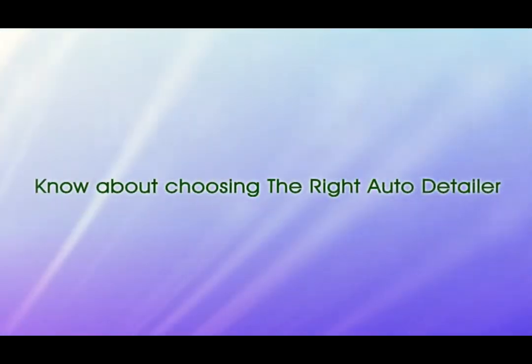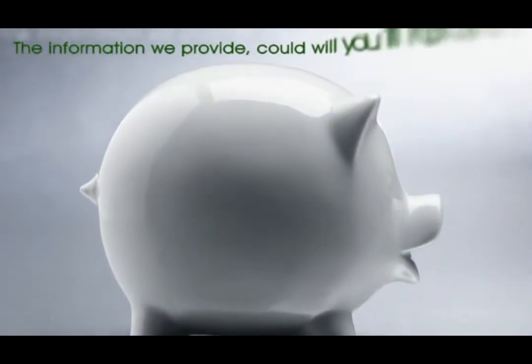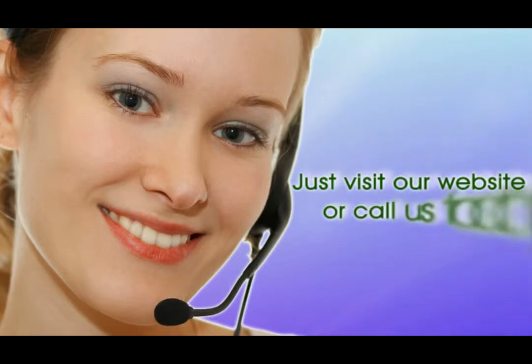There's more you should know about choosing the right auto detailer. The information we provide could save you time and money. Just visit our website or call us today.